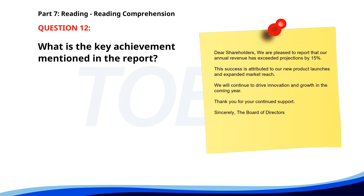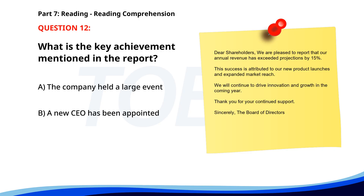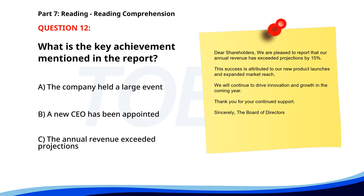Number 12. 'Dear shareholders, We are pleased to report that our annual revenue has exceeded projections by 15%. This success is attributed to our new product launches and expanded market reach. We will continue to drive innovation and growth in the coming year. Thank you for your continued support. Sincerely, the Board of Directors.' What is the key achievement mentioned in the report? A. The company held a large event. B. A new CEO has been appointed. C. The annual revenue exceeded projections. The correct answer is C.